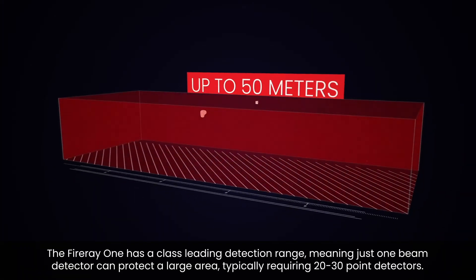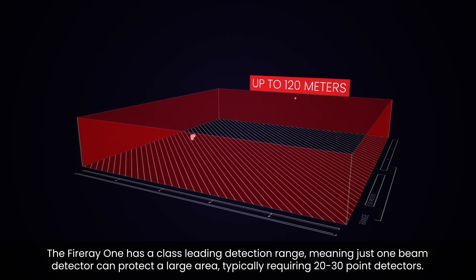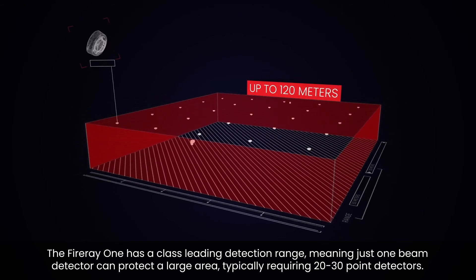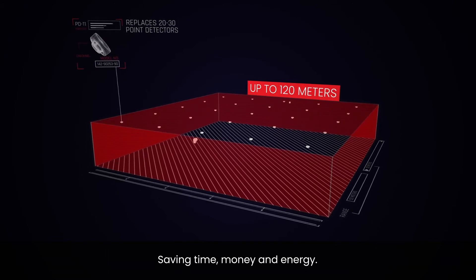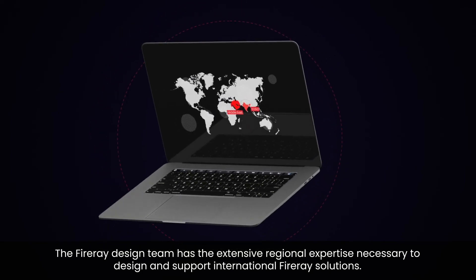The Fire A One has a class-leading detection range, meaning just one beam detector can protect a large area — typically requiring 20 to 30 point detectors — saving time, money, and energy. The Fire A design team has the extensive regional expertise necessary to design and support international Fire A solutions.